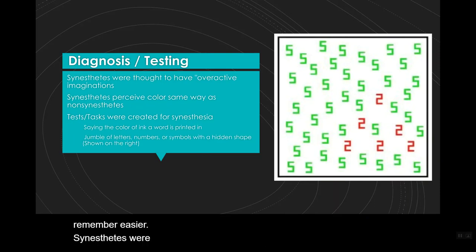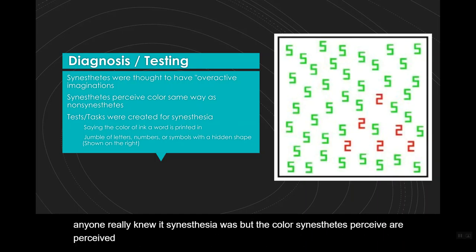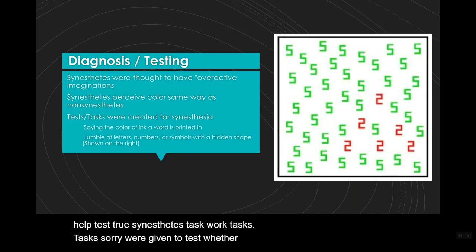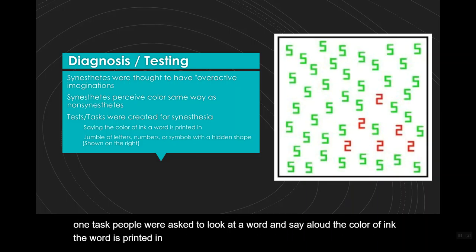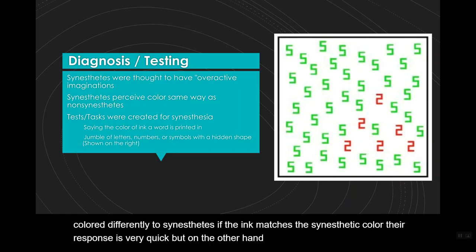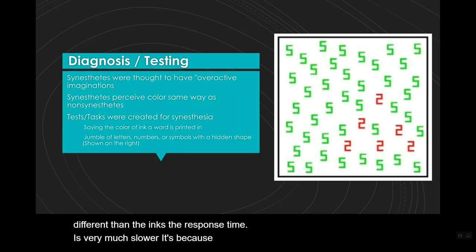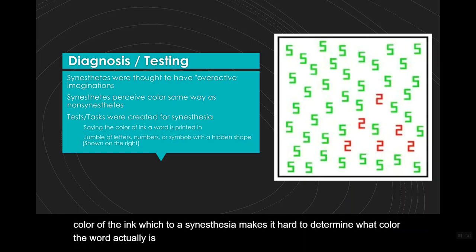Synesthetes were often accused of having an overactive imagination before anyone really knew what synesthesia was. But the colors synesthetes perceive are perceived the same way as people without synesthesia perceive them. To help test true synesthetes, tasks were given to determine whether a person had synesthesia or not. In one task, people were asked to look at a word and say aloud the color of the ink it was printed in as quickly as possible. Since letters are colored differently to synesthetes, if the ink matches the synesthetic color, their response is very quick. But if the synesthetic color differs from the ink's color, their response time is much slower — because it is hard to determine what color the word actually is, which also helps prove that synesthesia is uncontrollable.